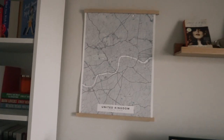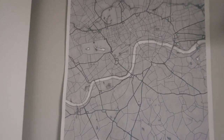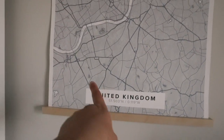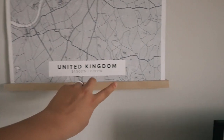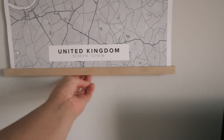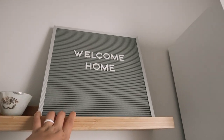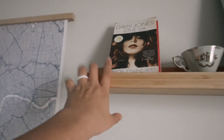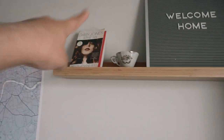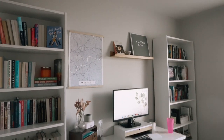Above the desk I'm obsessed with the setup. I have this map of London from Mapiful — it says United Kingdom but it's supposed to say London. And then this is a magnetic rod thing where I use a command velcro type thing and put it on the back, which was super easy to hang up. And then this bamboo shelf from Ikea — I have this letter board that says 'welcome home.' To add some height I put Daisy Jones and the Six up there because the colors just vibe really well, but also because that is one of my favorite books. This whole desk setup just makes me so incredibly happy.